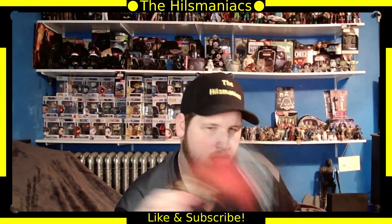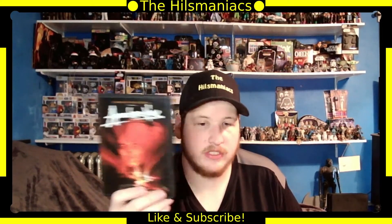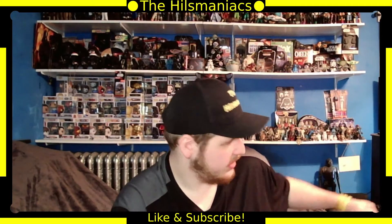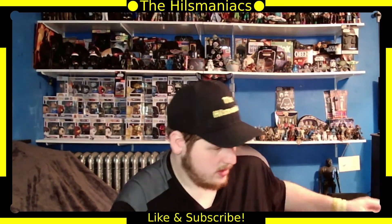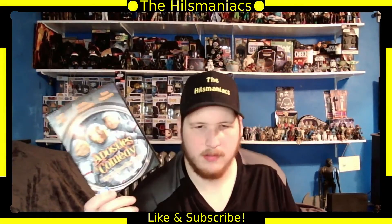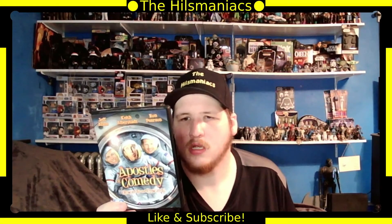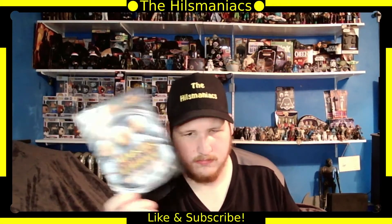Next is Apocalypse Now — I haven't seen it, but I got it in that set of random movies. Then Apostles of Comedy — basically three different comedians and their skits. They're all clean comics, pretty funny.